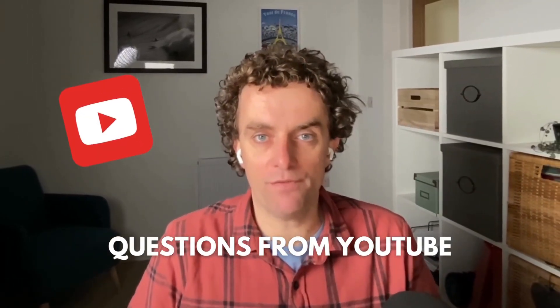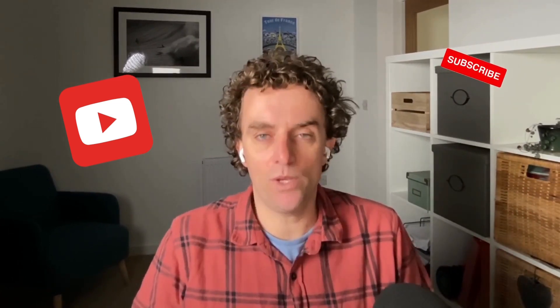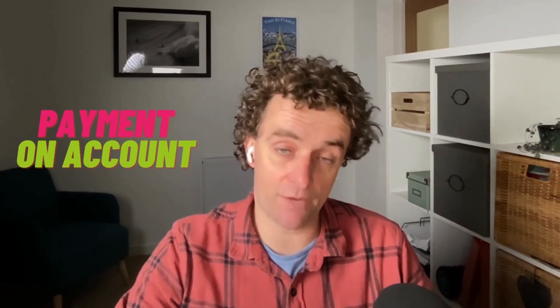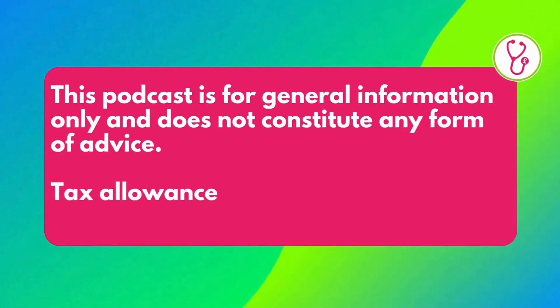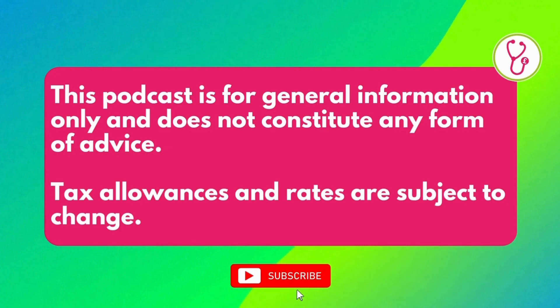We are taking questions from YouTube because if you're not aware we recently joined YouTube and it's going well. We've been getting a ton of questions in the YouTube comments section and this is a great place to ask questions. This podcast is for general information only and does not constitute any form of advice, and tax allowances and rates are subject to change.